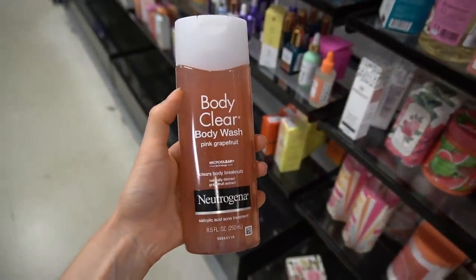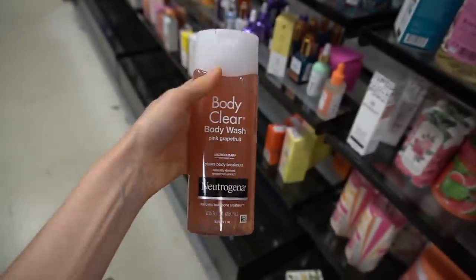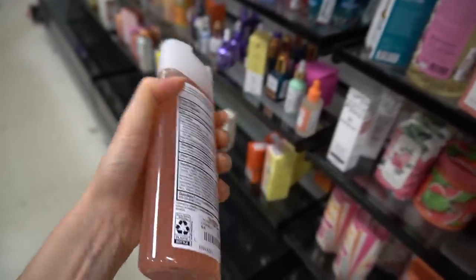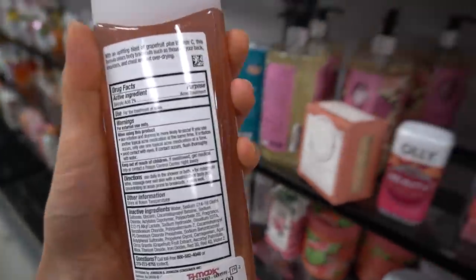The Neutrogena Body Clear Pink Grapefruit Body Wash is here — $5.99. This is good for acne on the body. It's also good if you get seborrheic dermatitis, which you can get on the body, and if you have a deeper skin tone, that can heal with white spot hypopigmentation.